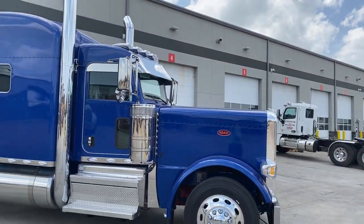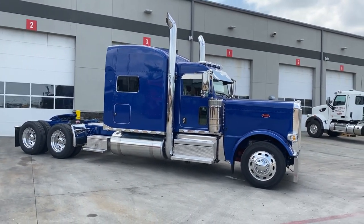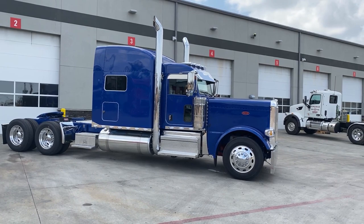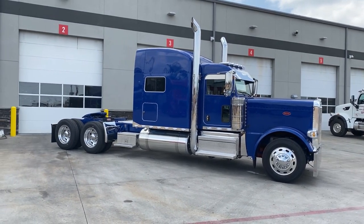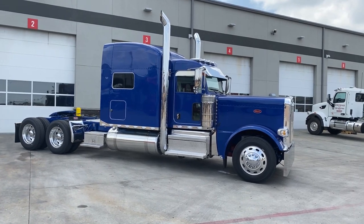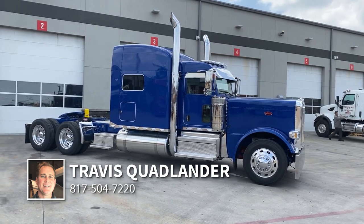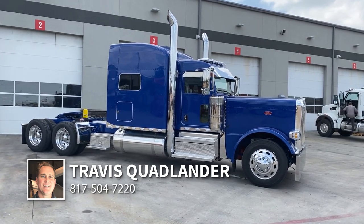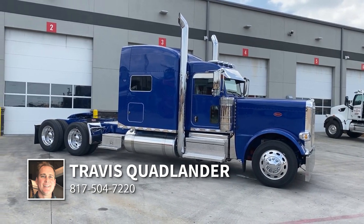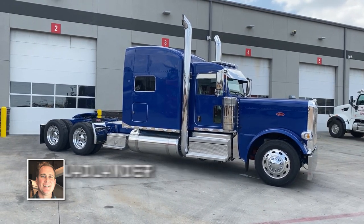That is our Legendary Blue 2021 Peterbilt 389 Custom. Sorry I couldn't get the lighting a little bit better for this truck. Give me a call — my name is Travis Quadlander, I'm here at Rush Truck Center Dallas Peterbilt. My cell is 817-504-7220. Hablo Español — puedo llamarme at 817-504-7220.